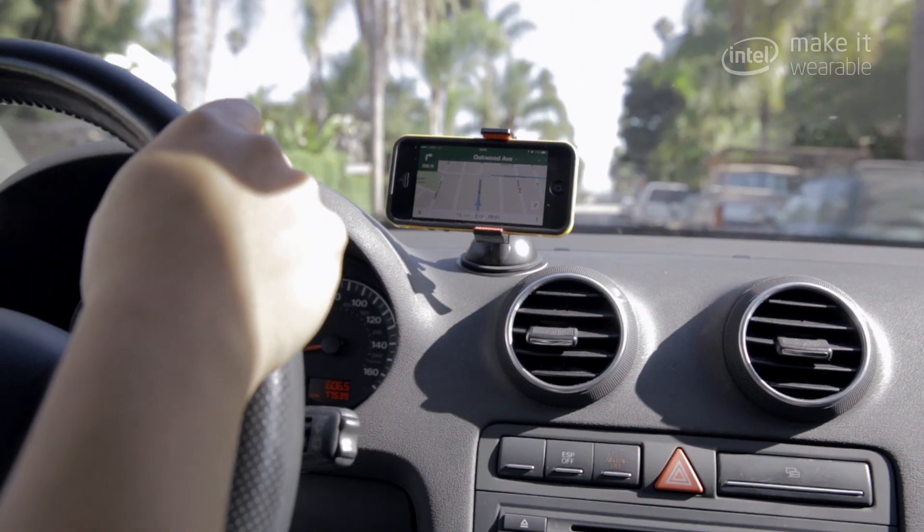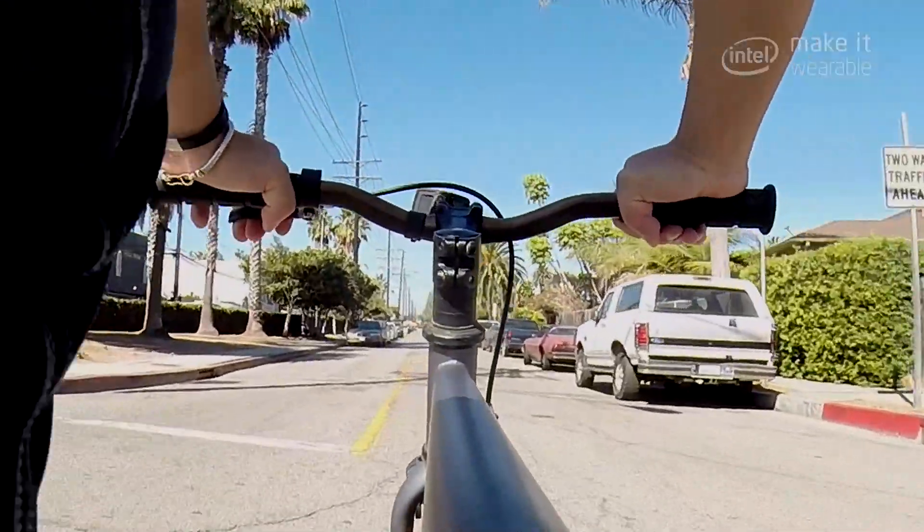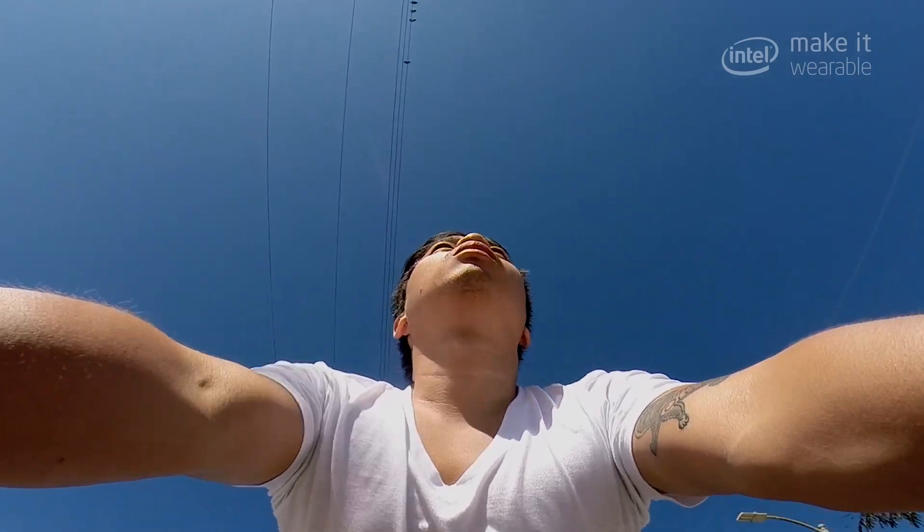In essence, it is a smart pendant that does a number of core functions. The principal function was navigation. For example, if you were going too fast on your bike, it might give you a warning vibration, or if you need to go left when you're navigating, it will give you a vibration on the left-hand side of your neck.